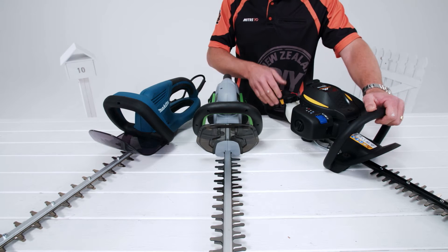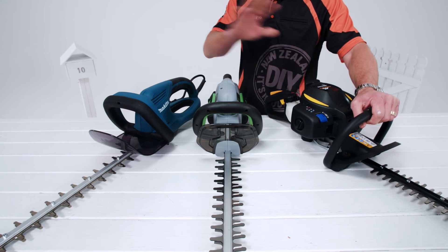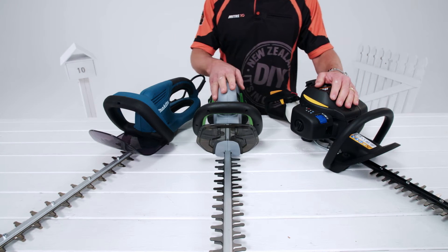For larger properties or hedges, a petrol hedge trimmer is your best bet. They've got more power, cut faster, and are more portable.